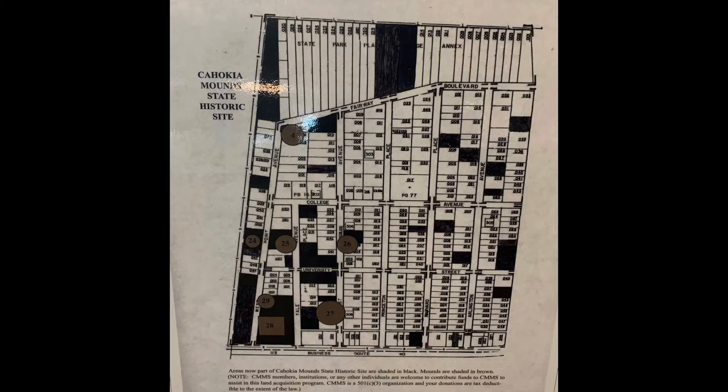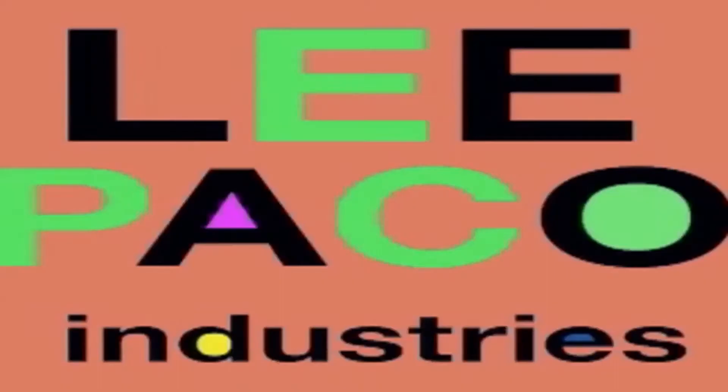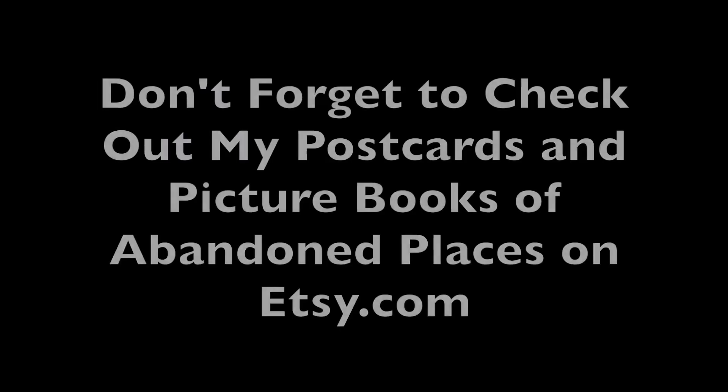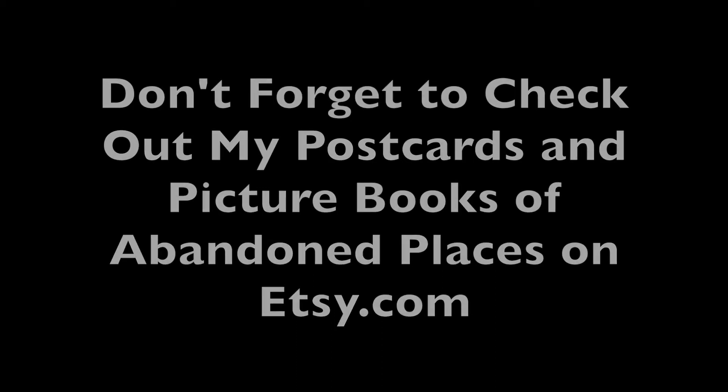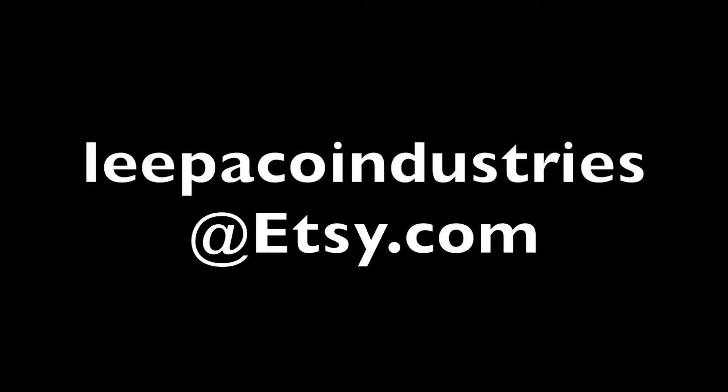Thanks for watching. And one more thing before I go — don't forget to check out my picture books of abandoned places. I've got postcards too. They're pretty awesome. Just go to Etsy.com, Lee Paco Industries — same as my YouTube channel. Okay, bye-bye.